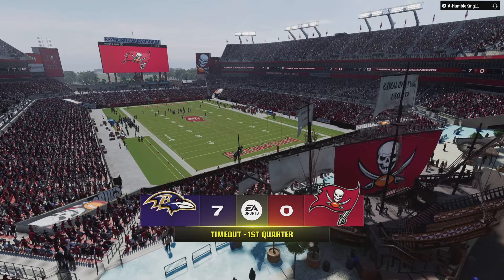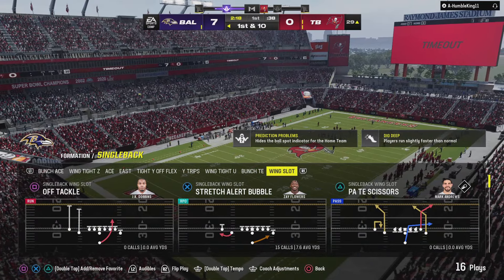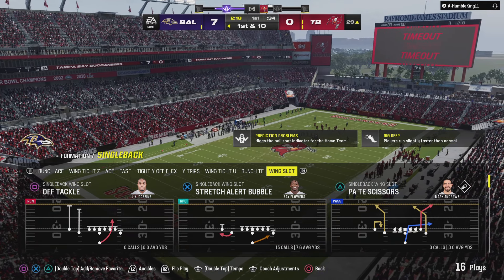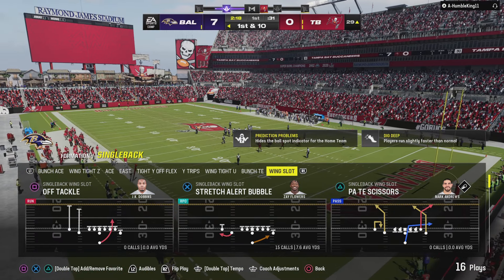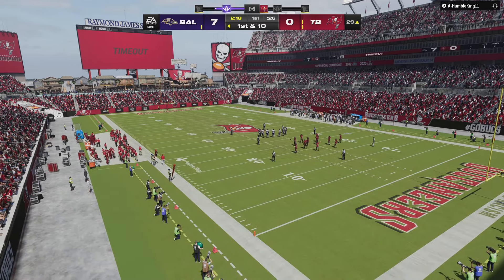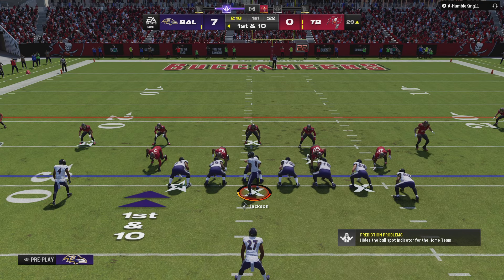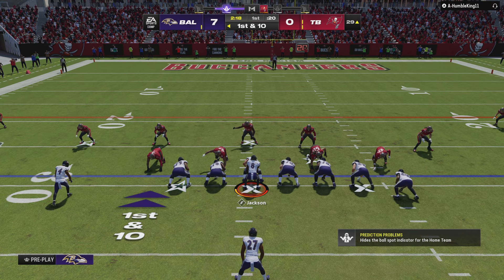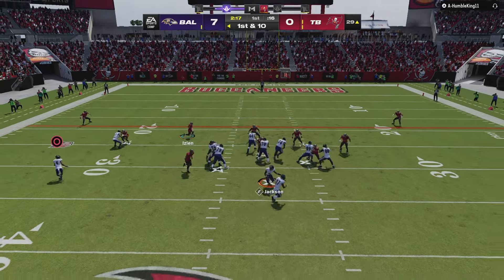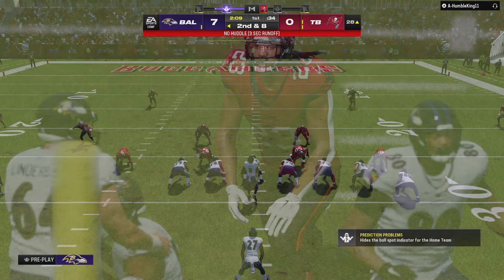With the play clock getting closer to zero, John Harbaugh is going to call a timeout — that's their second timeout here in this first quarter, leaving them down to one remaining. He fights forward for a modest two-yard gain. Second down.